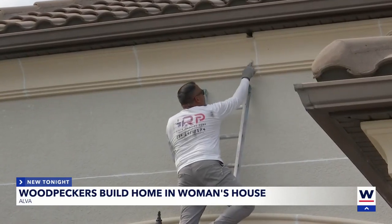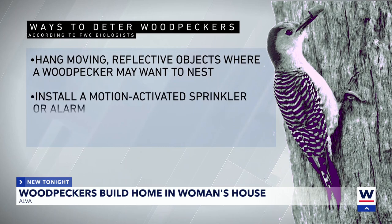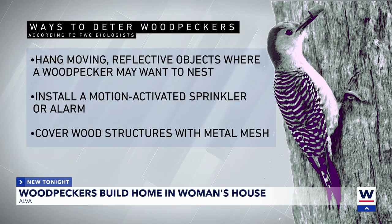Here's what you can do instead: hang moving, reflective objects where a woodpecker may want to nest; install a motion-activated sprinkler or alarm; and cover wood structures with metal mesh.